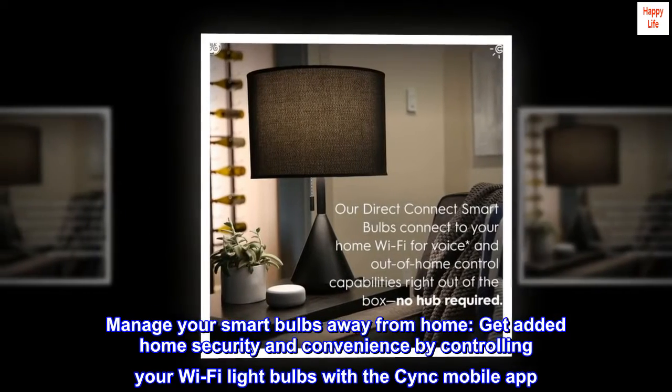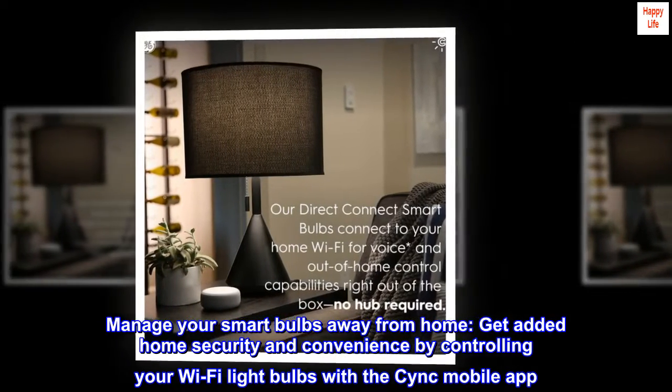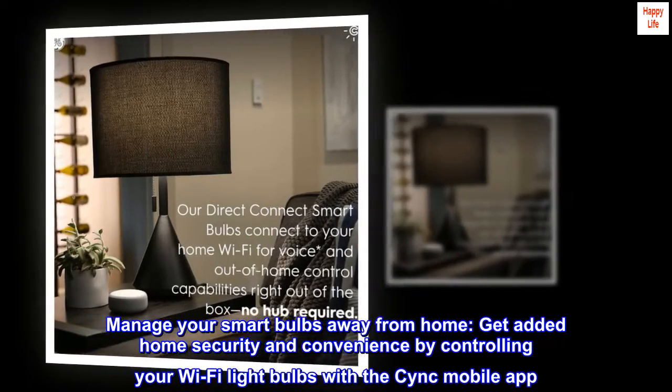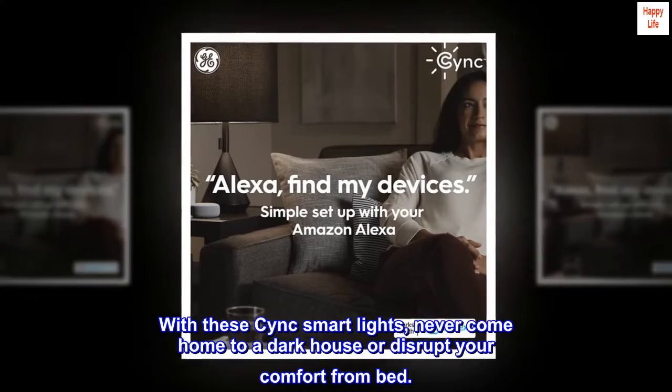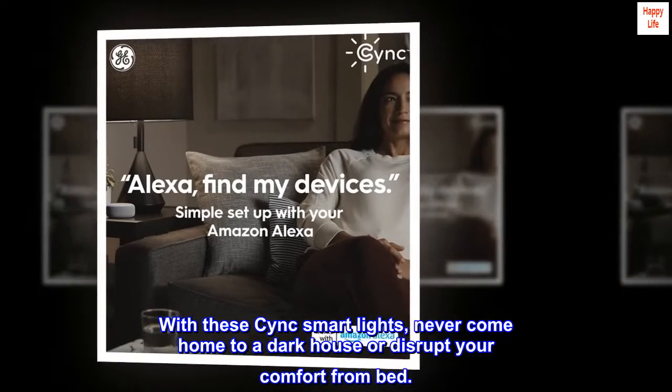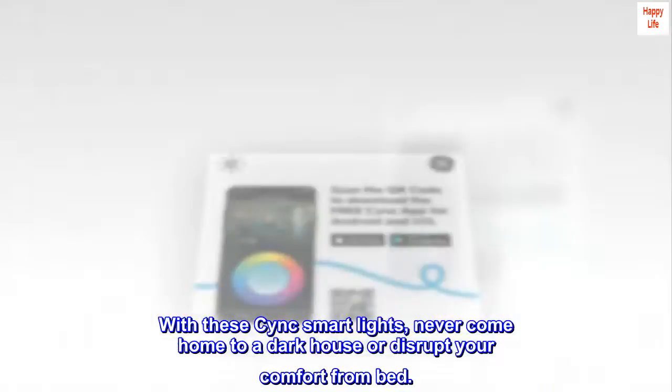Manage your smart bulbs away from home. Get added home security and convenience by controlling your Wi-Fi light bulbs with the CYNC mobile app. With these CYNC smart lights, never come home to a dark house or disrupt your comfort from bed.